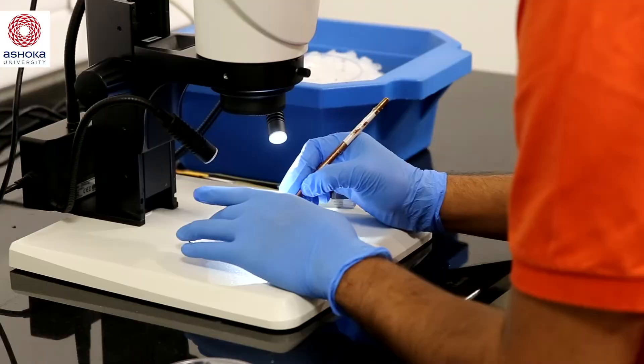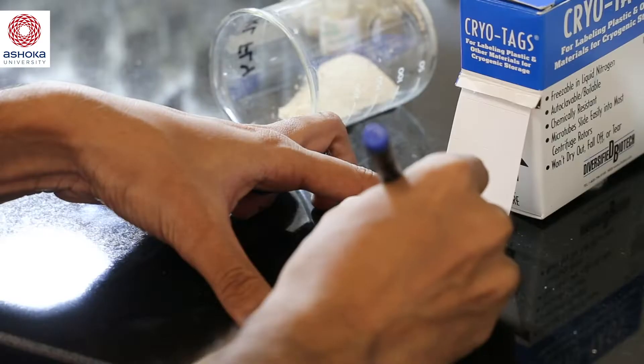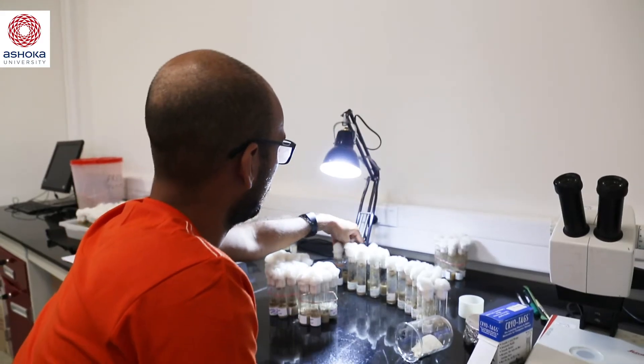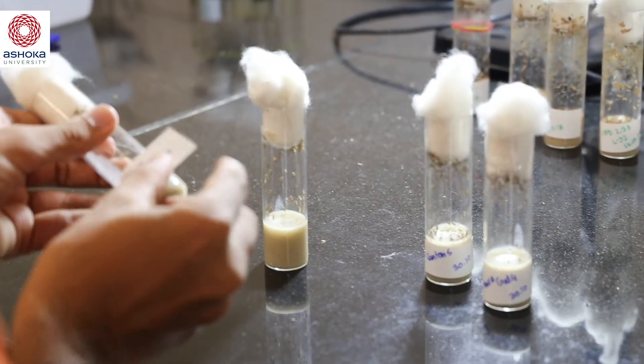From a laboratory perspective, bringing in undergraduate researchers into the lab gives the PhD students and the postdocs an opportunity to teach, communicate their science, and also to solidify their concepts. We ask students to be really sure of what it is that they're doing, so we ask them not just to test theories in a lab with equipment, but to test equipment and understand how equipment works. This is the level at which we are trying to ensure that students have not just a surface understanding of the world and of science, but a deep understanding.